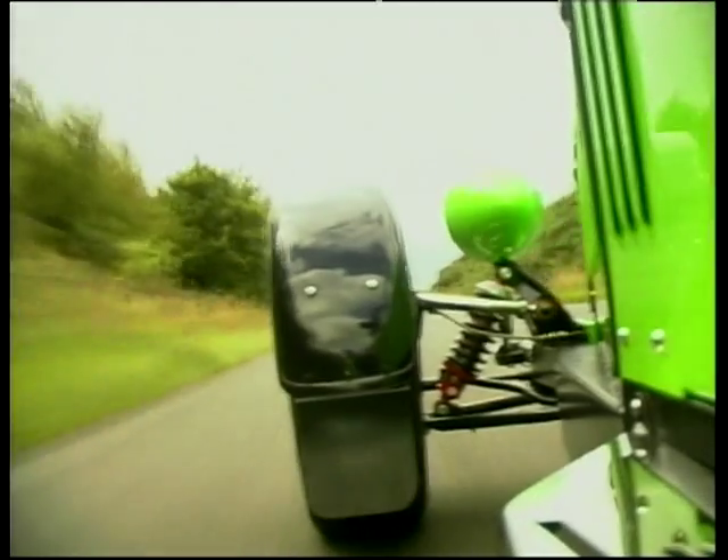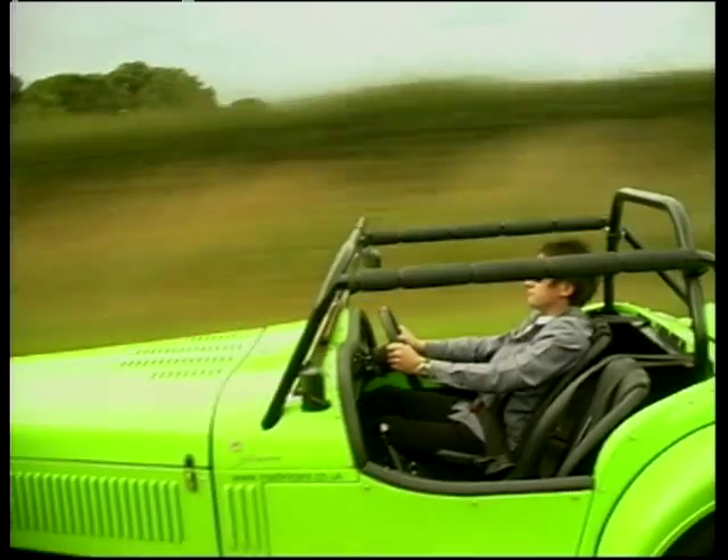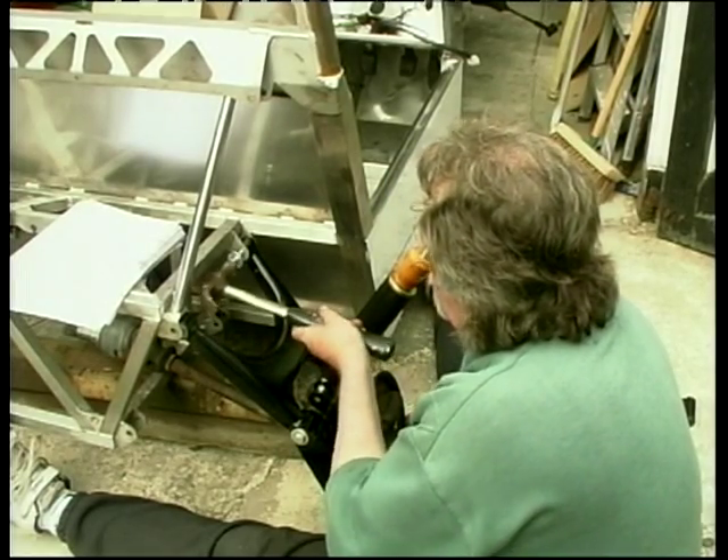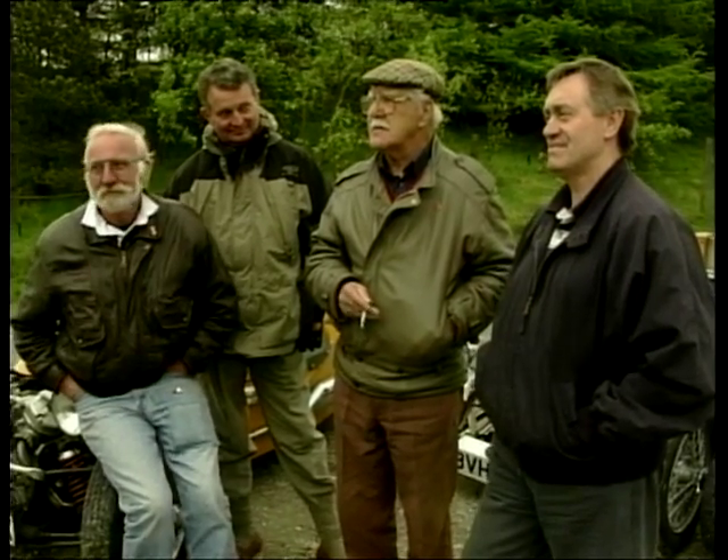This week on Kits and Cruising, Richard Hammond takes a trip to the country to drive the Marlin Sportster. Penn Roberts continues on the Quantum Build and we talk to some rather eccentric three-wheeler owners.